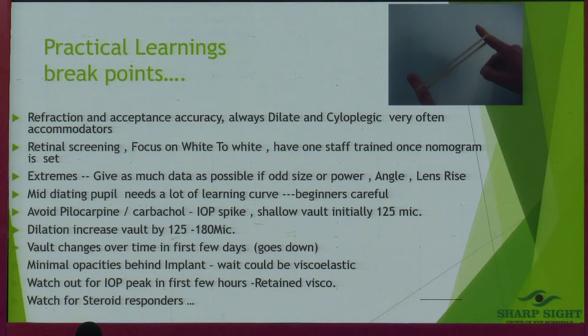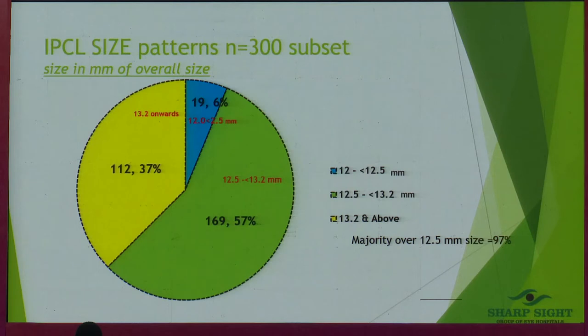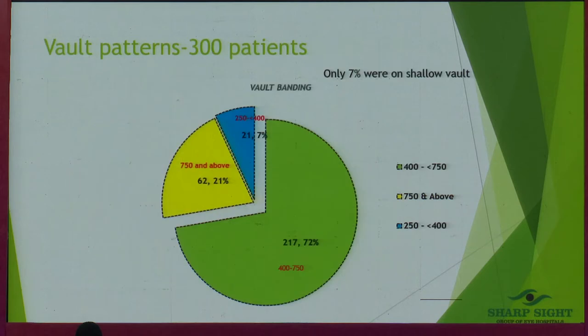Over 2,000 cases done — the vault can increase by 125 to 180 microns on dilation. If you see an opacity behind the lens in the first few days, it could just be retained viscoelastic. This is just a subset of sizes from our last 300 patients — the majority of sizes used are more than 12.5 mm, which is around 97%.